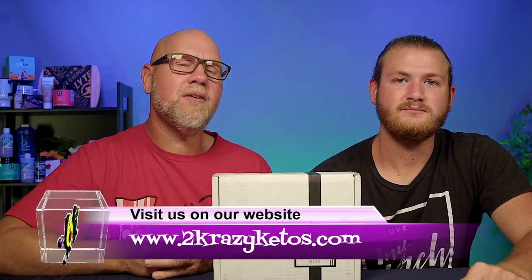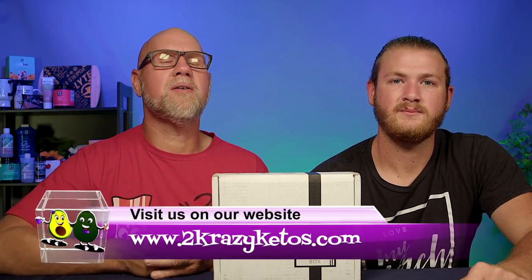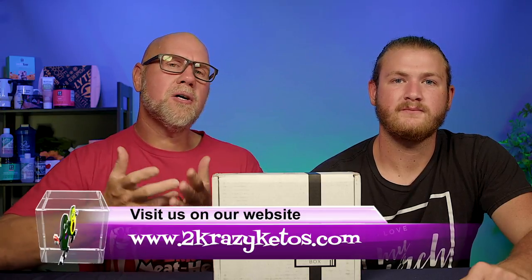Here on 2 Crazy Ketos, we do different things like recipe videos and product reviews. We talk about various keto topics. And then every Monday, we sit down on the couch for Keto on the Couch — we just kind of talk about what's going on in our lives for the week. You can find us on all kinds of social media like Facebook, Instagram, and Twitter. We have a website at 2crazyketos.com where you'll find all our different recipes. We upload at least 5 new videos every single week, so make sure you subscribe and hit that bell button so you're notified every time we upload.